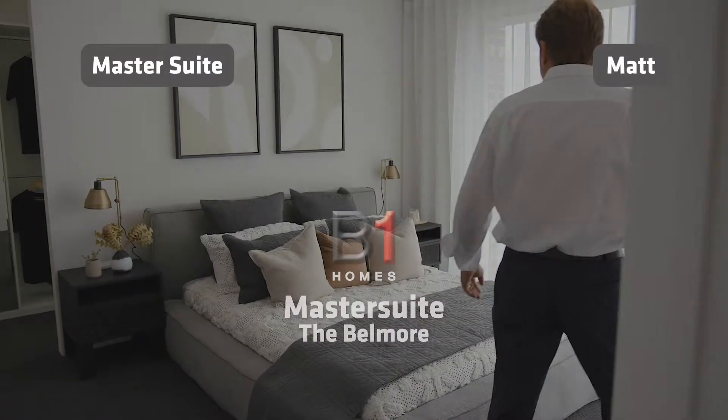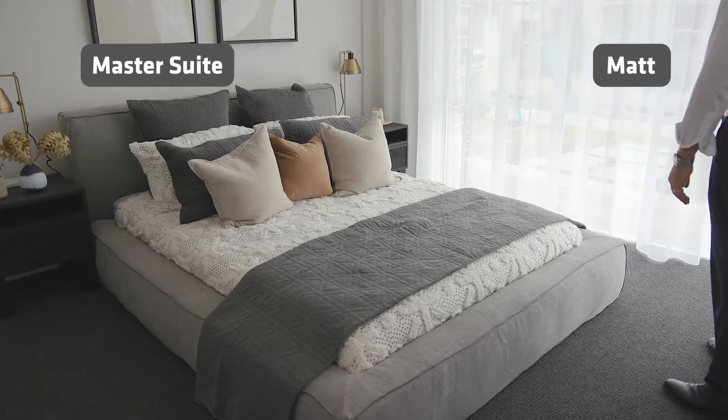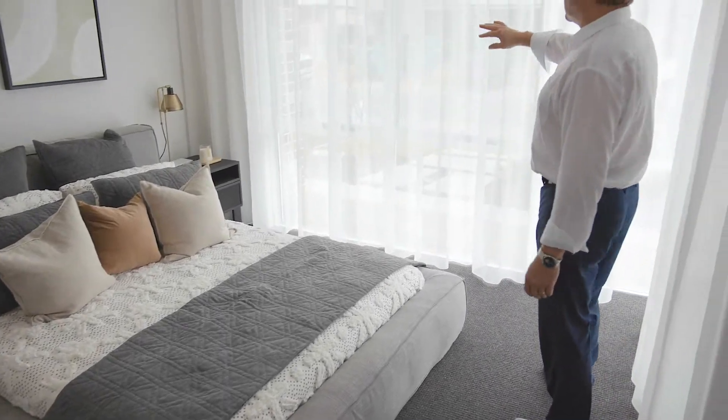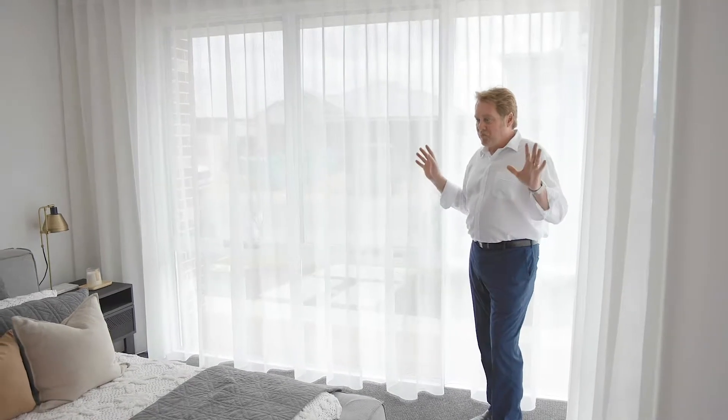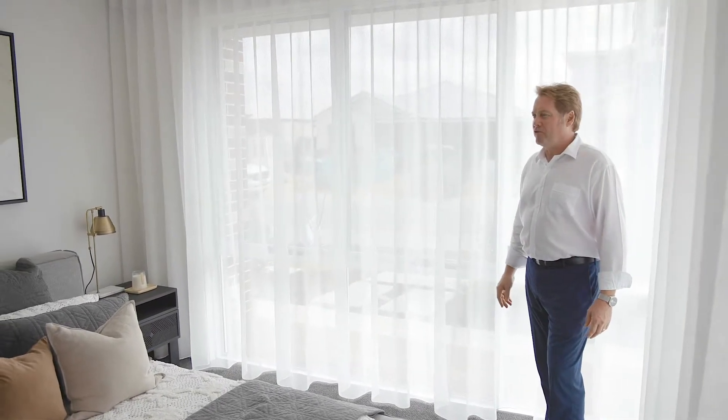Master suite up at the front of the home. This whole area here is glazing, so the elevation looks really good, but it has a double function — it brings natural light into the bedroom.